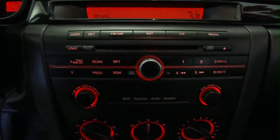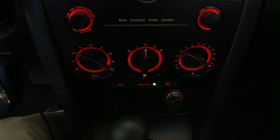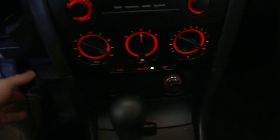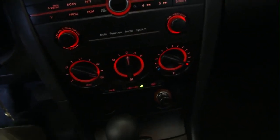AM, FM, satellite radio, CD. Auxiliary inputs. Air conditioning and heat controls. MP3 connection there. Cup holders. The interior on this Mazda 3 is really quite nice.